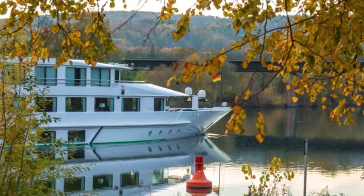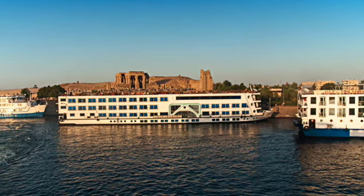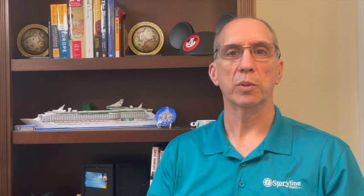Unlike ocean cruising, where you tend to port in the morning or early afternoon and then leave in the evening so you're cruising at night, river cruising may happen during the day, at night, or not at all — you may stay in a port much longer. When a river cruise does port, it will put you right in the middle of a city center, in the bustling part of it, and you'll be able to just step right off your ship into the heart of the city and into a tour.